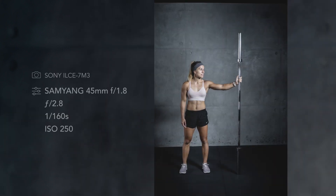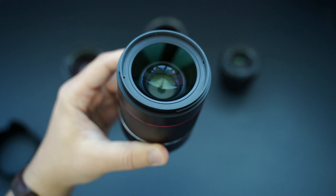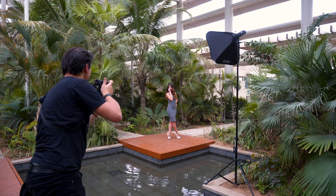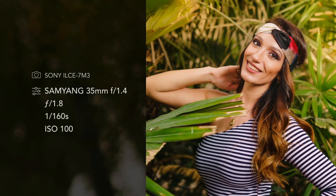Samyang and Rokinon also have a 35mm f1.4 lens. I tested that lens in the past and was not really satisfied with the quality wide open at f1.4 and even at f1.8.